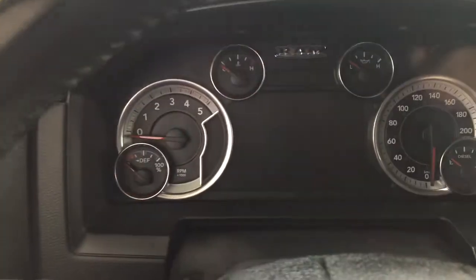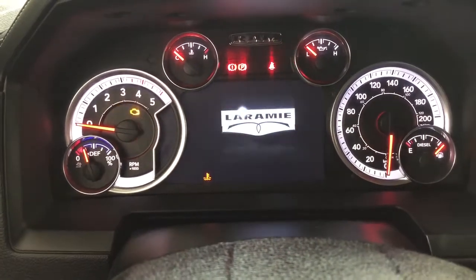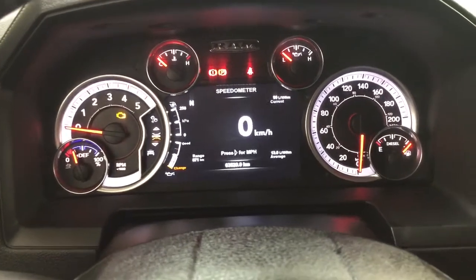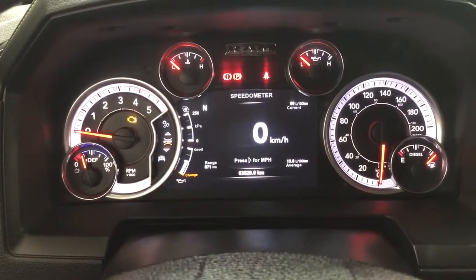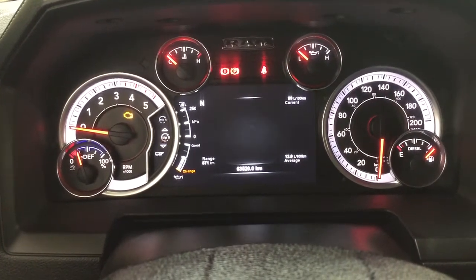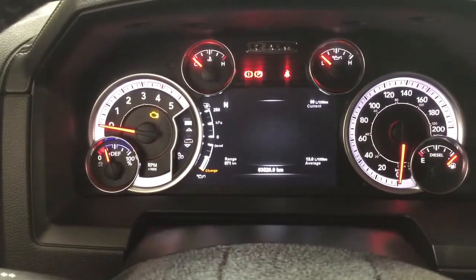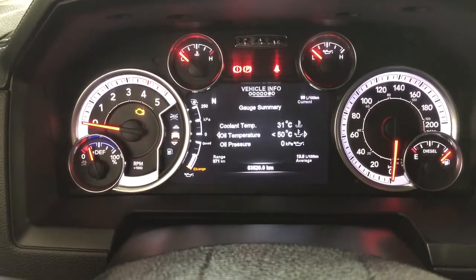Taking a look at the multi-informational display, you'll see a digital speedometer. You can also go through additional features including vehicle info, fuel economy, trip info, trailer tow, audio, stored messages, screen setup, and a couple of other additional features as well.